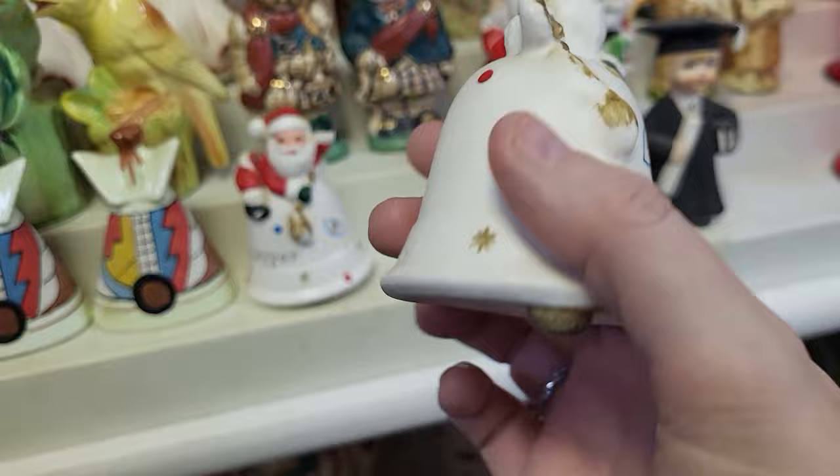The last time we were here there was a giant Mural Star Christmas piece on top of this case — looks like somebody bought it because it was a really good deal and it's gone. Well, there's Waldo — we found him! He's got $18 on him.